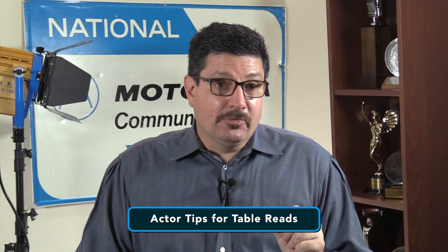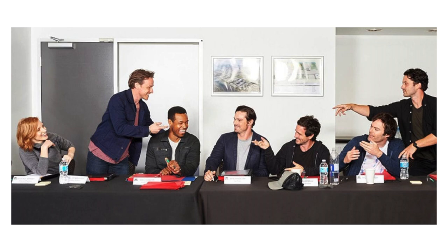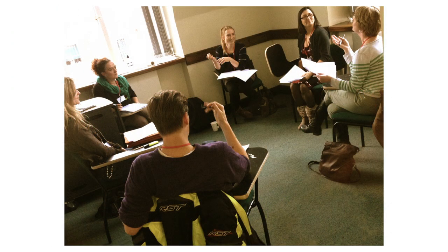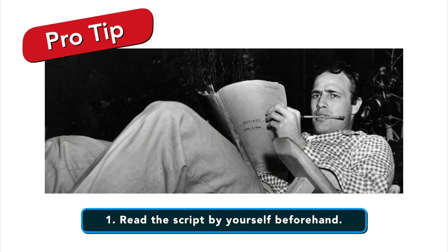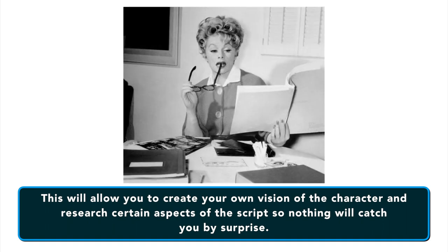If you're an actor at a table read, you want to follow these guidelines. Table reads are where an actor gets an opportunity to find the nuances of their character, and this visibly carries over into the talent's performance when shooting begins. Just because an actor is participating in the table read doesn't mean they are locked into the part — nothing is yet concrete. Read the script by yourself beforehand. This will allow you to create your own vision of the character and research certain aspects of the script so nothing will catch you by surprise. Think of it as studying for an exam.